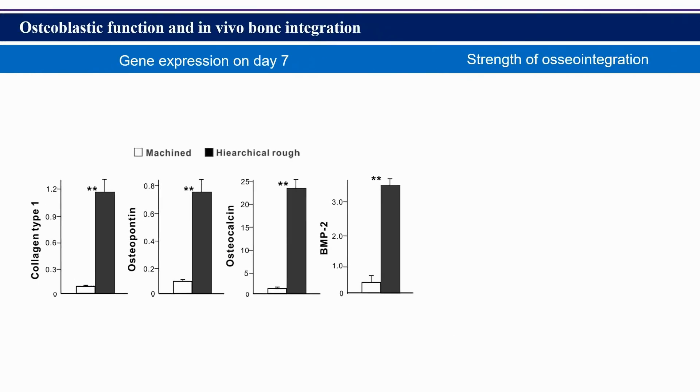Here is a biological assessment of hierarchical rough zirconia. We cultured osteoblasts on the machined surface and hierarchical rough surface. All of the osteogenic genes tested were remarkably upregulated on hierarchical rough zirconia.